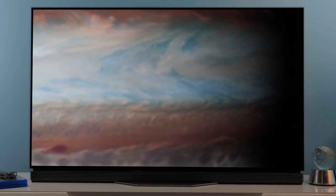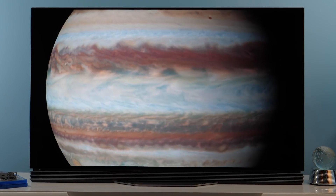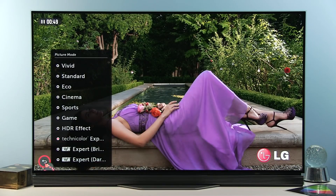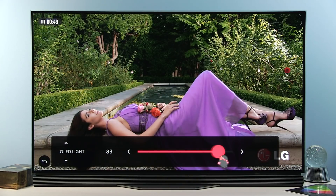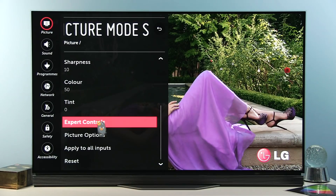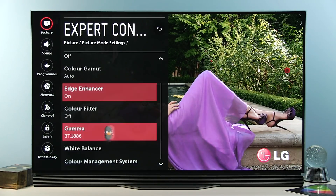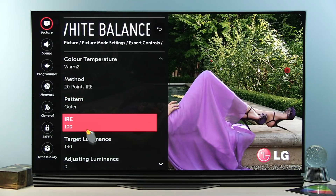Compared to THX Cinema presets that existed on some LG TVs in the past, this Technicolor picture preset is fully customizable — from basic options up to expert controls such as gamma and white balance adjustment in 2-point and 20-point.